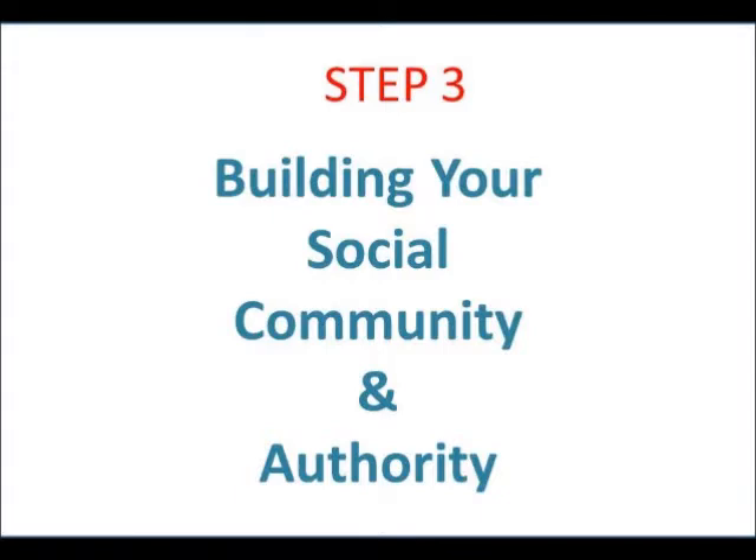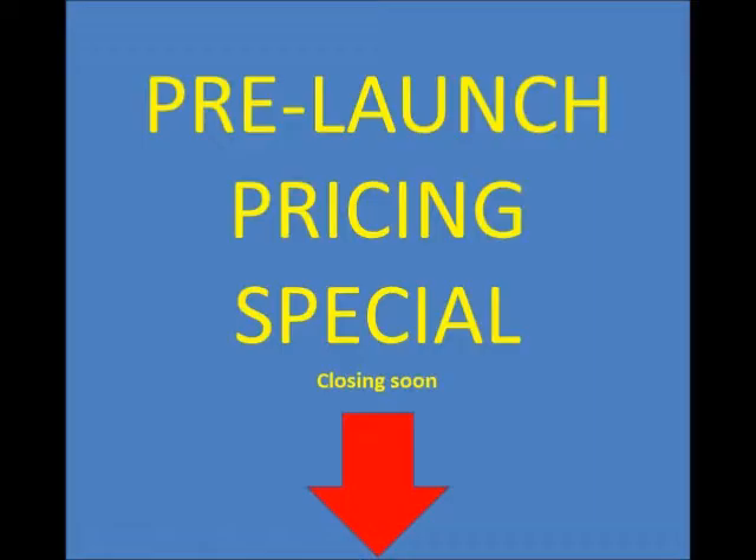The last step is building your social community and authority. We'll offer that service and it's a conversation we can have later. To sum things up — thank you very much for listening. I hope you found it interesting and see the value in what I'm promoting here. We've put a lot of work into this and we know it's going to be fantastic for anybody that comes on board. Now I want to talk about pricing: below you'll find pricing for our pre-launch. We're still in pre-launch with about 10 to 15 spots still available, and I've put together the most aggressive pricing package I could.